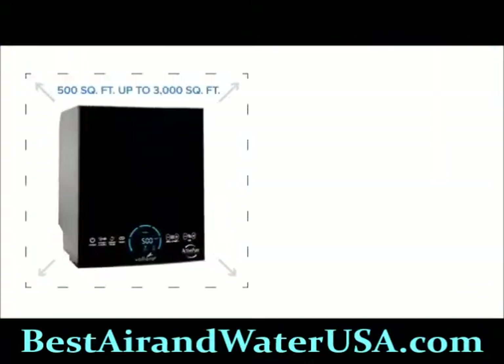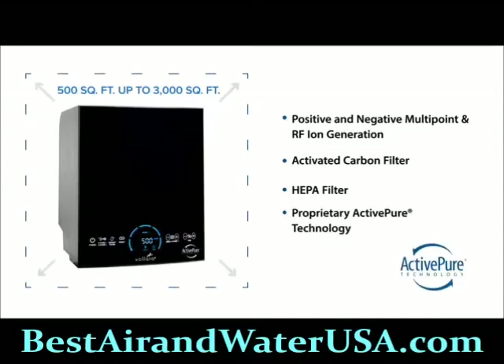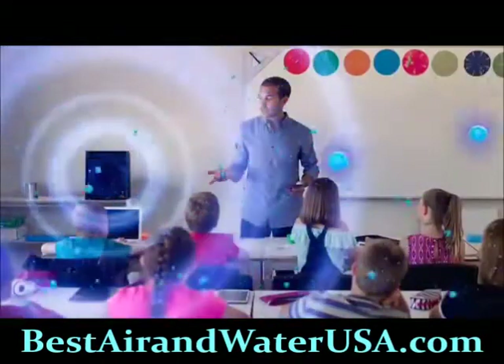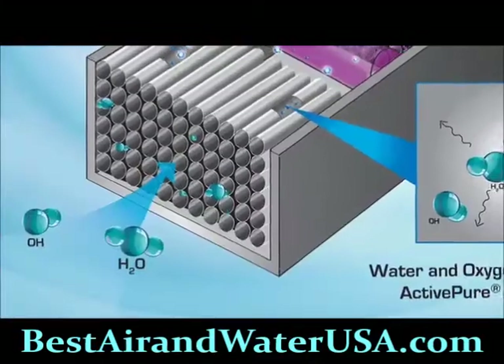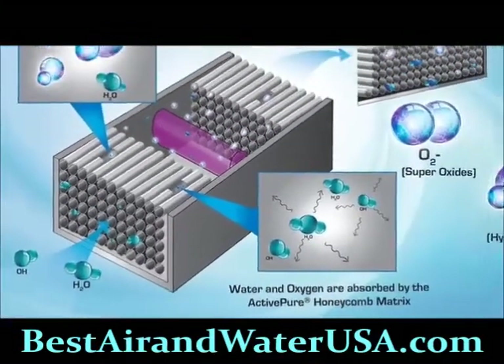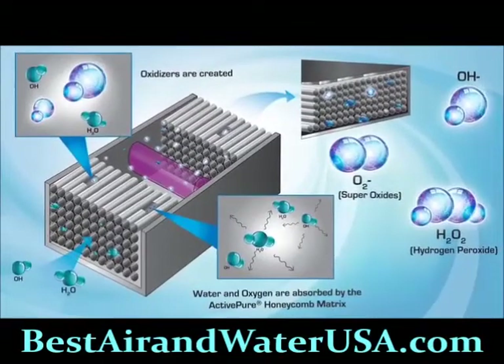It utilizes positive and negative multi-point and RF ion generation, activated carbon and HEPA filters, along with our proprietary Active Pure Technology to effectively treat exposed surfaces and air. Our Active Pure Technology produces safe, low-level oxidizers and superoxide ions that are safe to use 24/7 in your business.